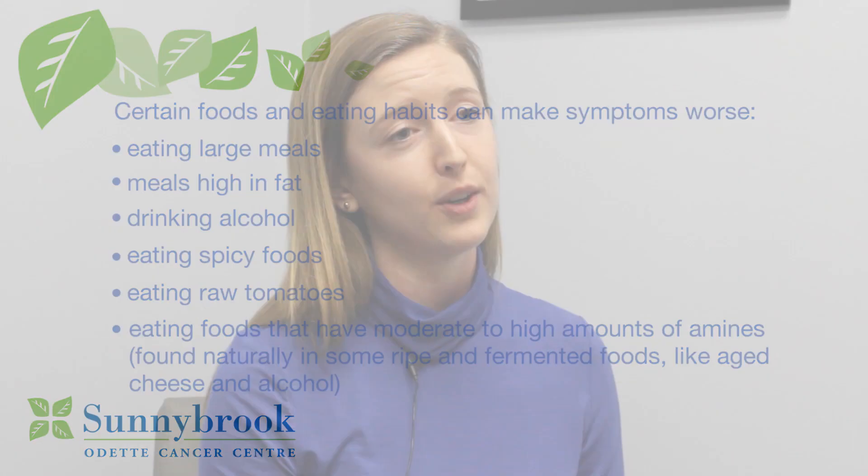Always remember that everyone is different. Not everyone experiences carcinoid syndrome, and not everybody has the same trigger foods. Please speak with a dietician for personalized nutrition advice.